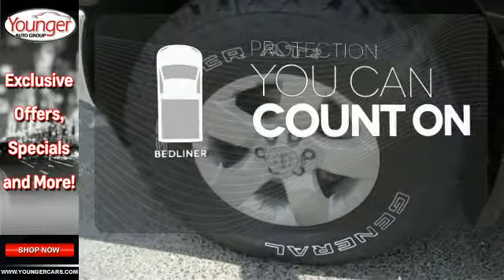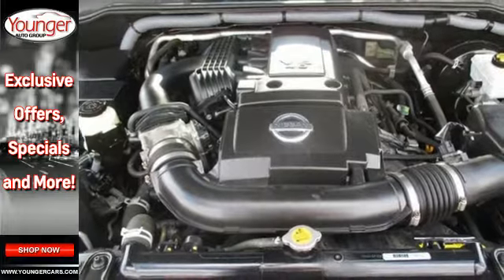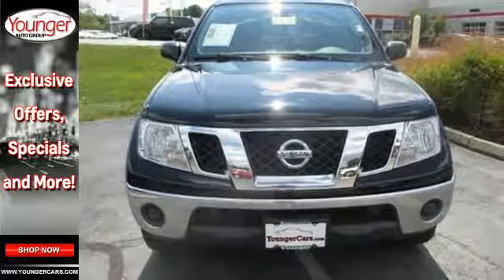The bed liner protects your truck so you can focus on getting the job done. The economical Frontier gives you so much for so little with great performance, spacious interior, unmatched versatility and the always rock solid Nissan quality.